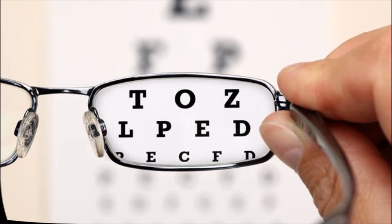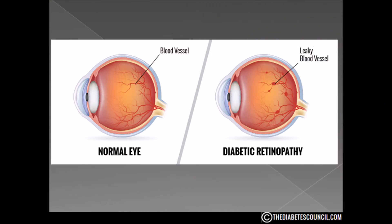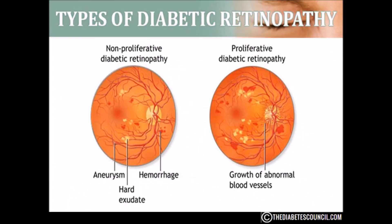People with diabetes can have an eye disease called diabetic retinopathy. This is when high blood sugar levels cause damage to blood vessels in the retina. These blood vessels can swell and leak, or they can close, stopping blood from passing through. Sometimes abnormal new blood vessels even grow on the retina. All of these changes can steal your vision. There are two main stages of diabetic eye disease.